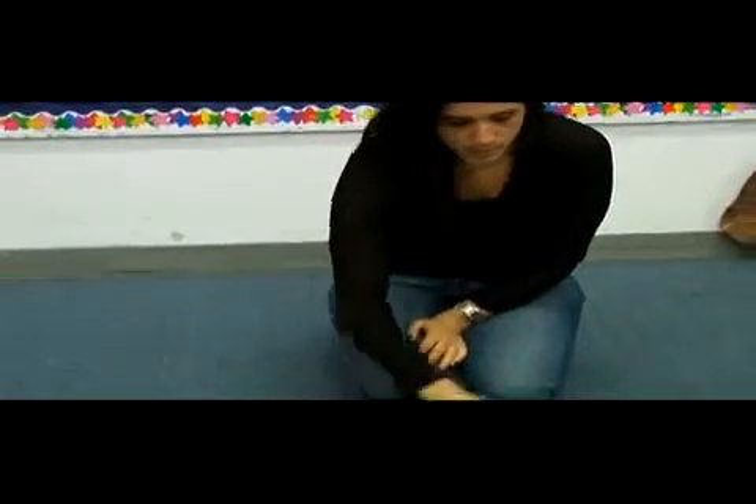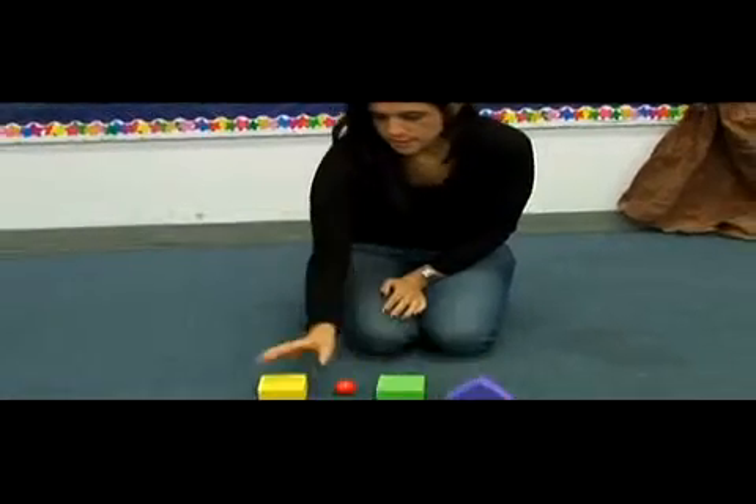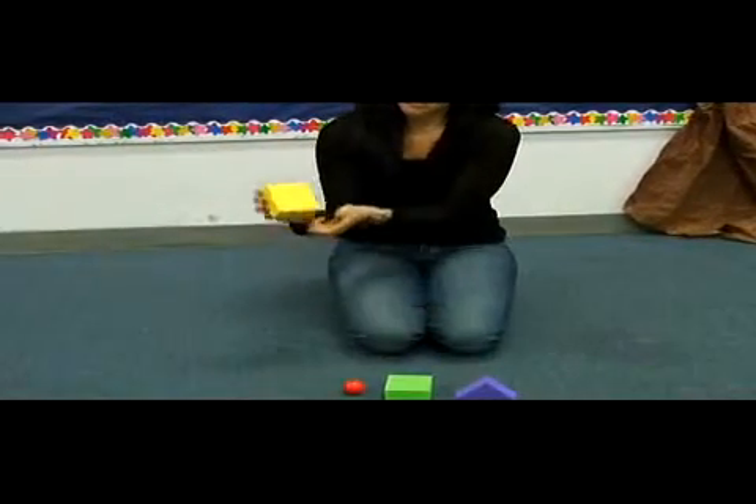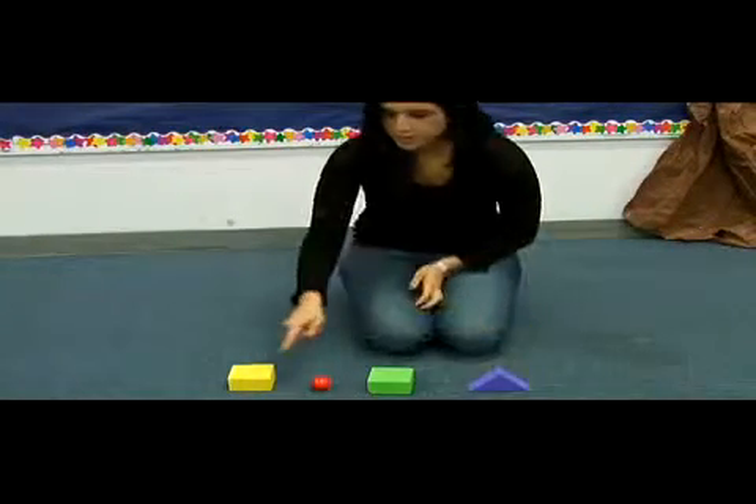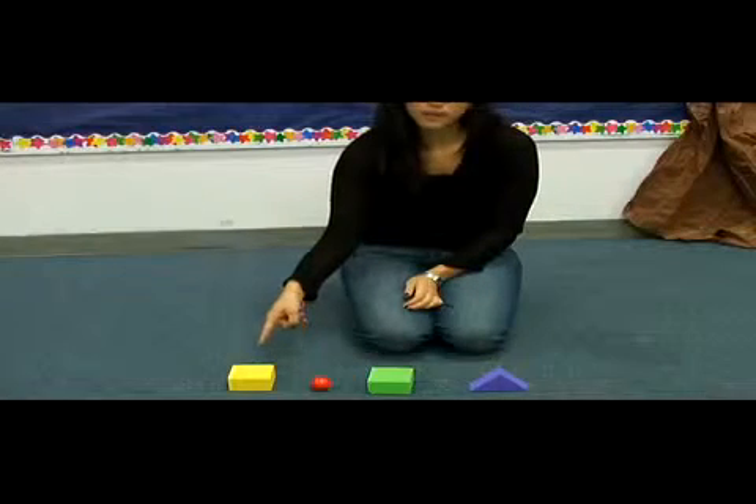First you have a few objects — maybe you're doing shapes or colors — and you explain to children you have a yellow square, you have a red circle, and you have a green square, and a purple triangle, and have the children tell you exactly what they see in front of you.